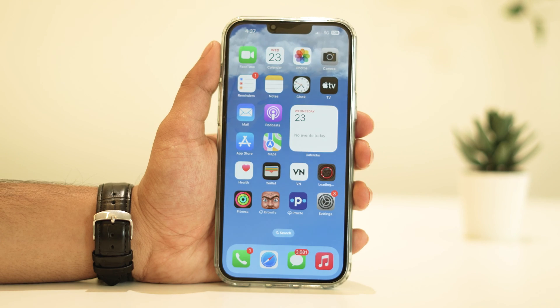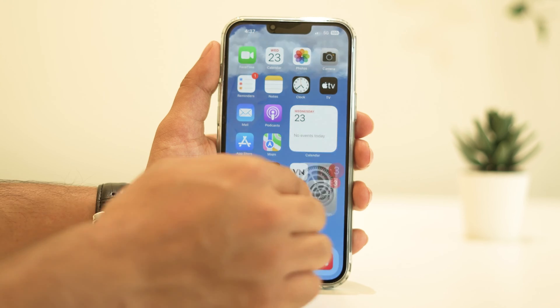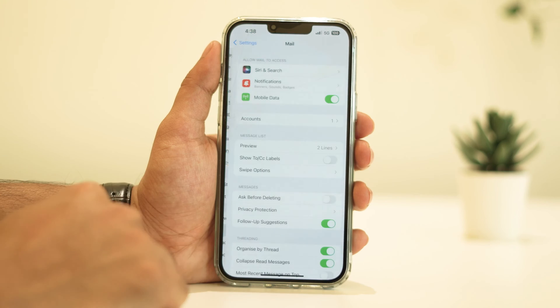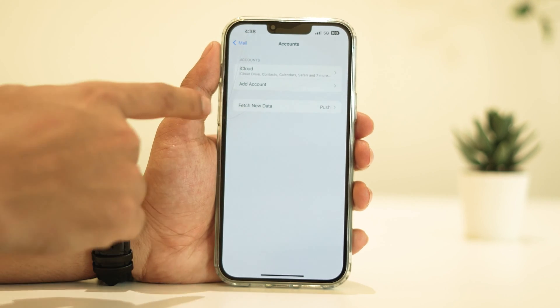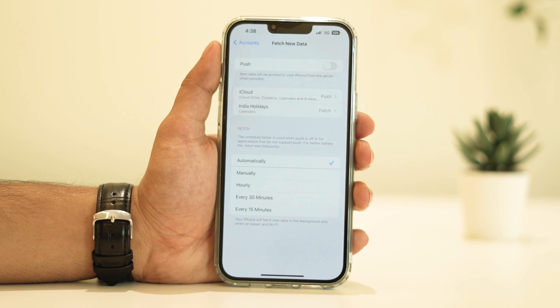Email fetching and push notifications can contribute to battery drain as well. Consider disabling push from your email accounts. This means your iPhone won't constantly check for new emails, but will instead do it at specific intervals — or whatever you set. To do this, go to Settings, then Mail, Accounts, Fetch New Data, and turn off Push or adjust the settings according to your preference.